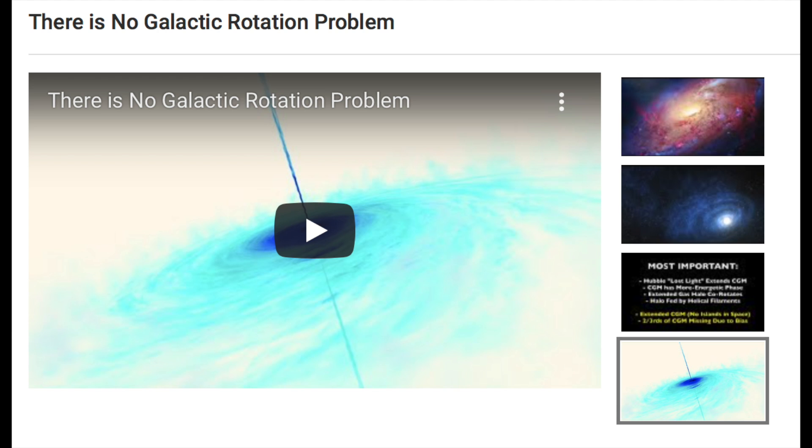As our video from a week ago laid out, there is no galactic rotation problem. That video is linked below, and it would have been very nice to have these new papers from today when I made that video, but these bombshell releases just after our releases seem to be a thing these days.